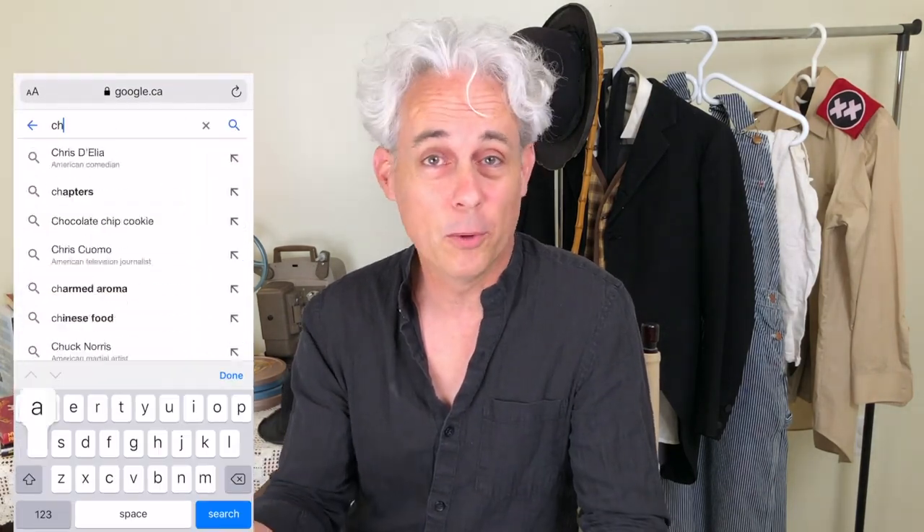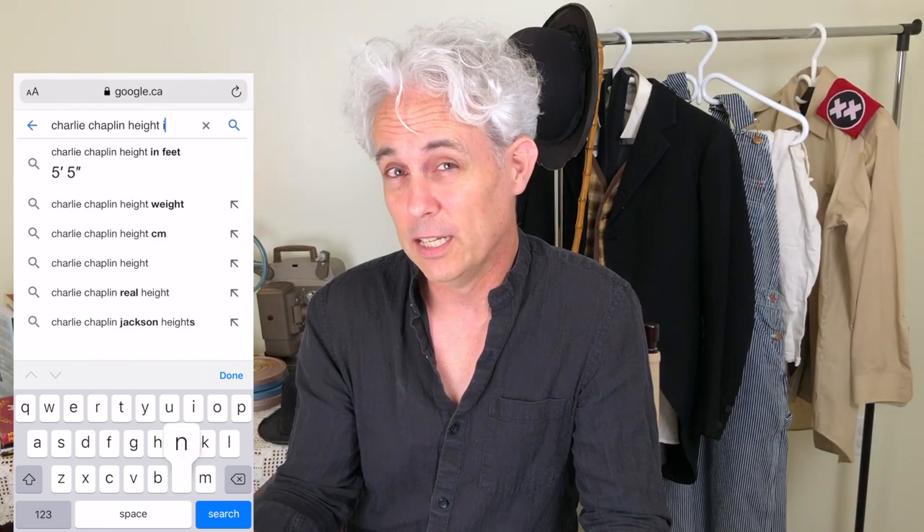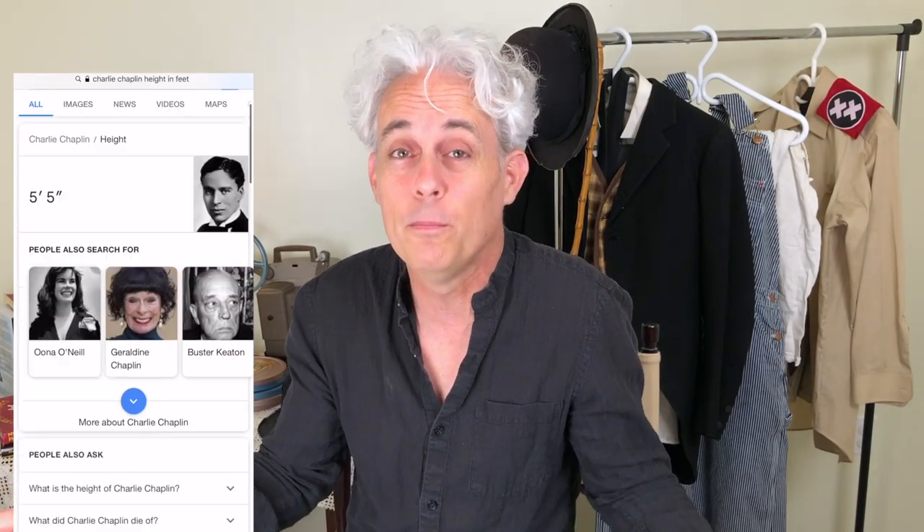Not many people have seen me with gray hair — this is my natural hair color right now. People have thought my hair was black all the time. Just like Charlie, he would dye his hair also. He went prematurely gray, as did I. He and I are about the same height within about an inch — I'm 5'6.5" and he's listed as 5'6" to 5'6.5" depending on what you read.